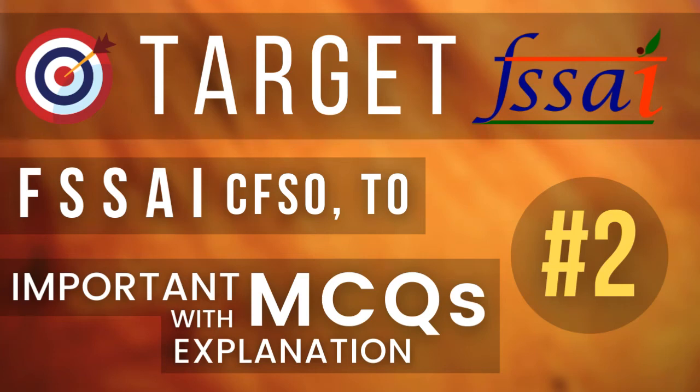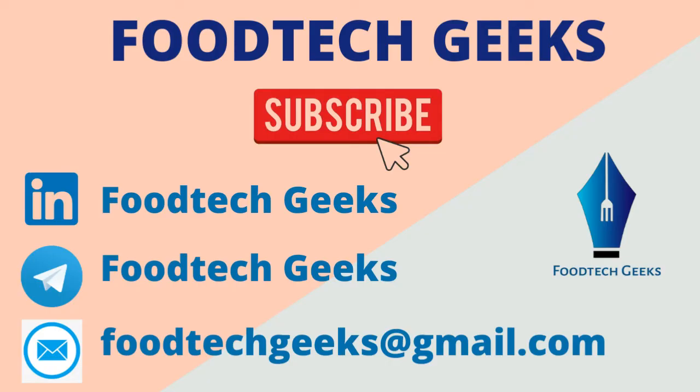Hello everyone, this is Rachana Sharma and you are watching Food Tech Geeks where I upload videos, lectures, tutorials, career guidance videos, and exam related videos on food science and technology. This is the second video on the MCQ series where we are discussing the most important MCQs with proper explanation for the FSSAI exam. Please subscribe to the channel and also follow our Telegram page so that you do not miss any important update. Let's start today's questions.